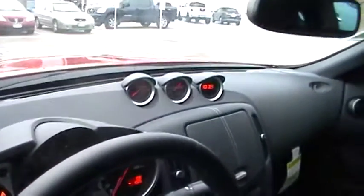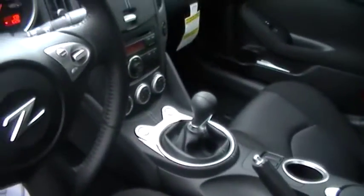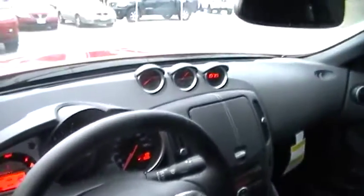The package is available. Black interior. Manual, just like you asked. Your gauge cluster is right there.